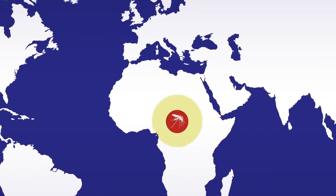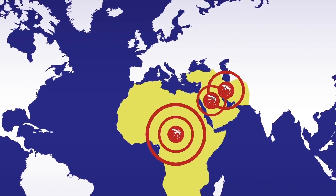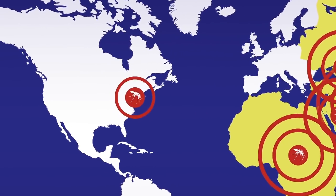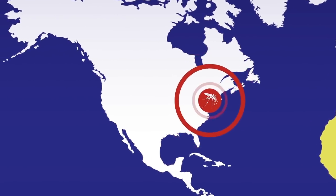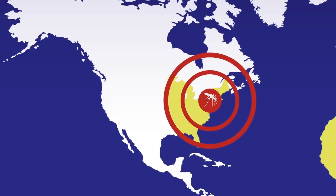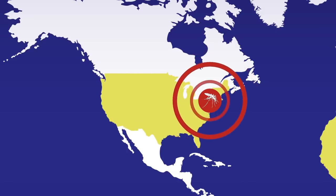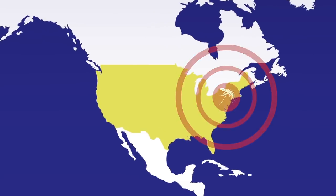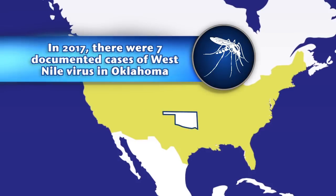Cases originated in Africa, West Asia, the Middle East, and Eastern Europe. It was first documented in the United States in 1999 along the East Coast. In just five years, the virus spread from the Atlantic to the Pacific and has now been reported in every state except Alaska. During 2017, there were seven infections documented in Oklahoma.